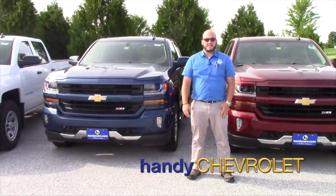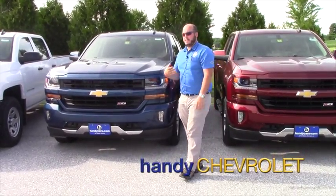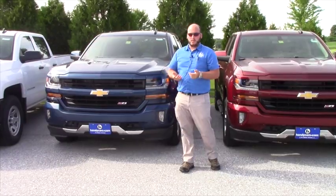Hi Roger, my name is Seth Fletcher with Handy Chevy. You haven't met me yet — I know who you are, I've seen you come in here a few times. You bought your truck from Carmen, and as you know, Carmen is no longer with us.